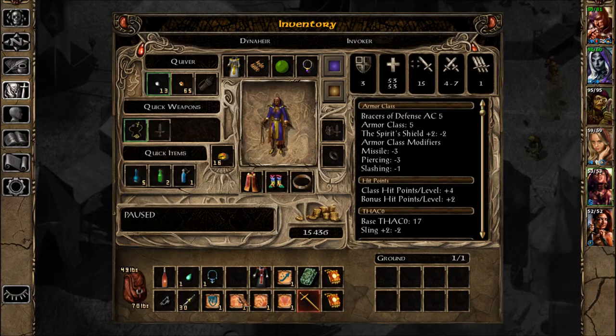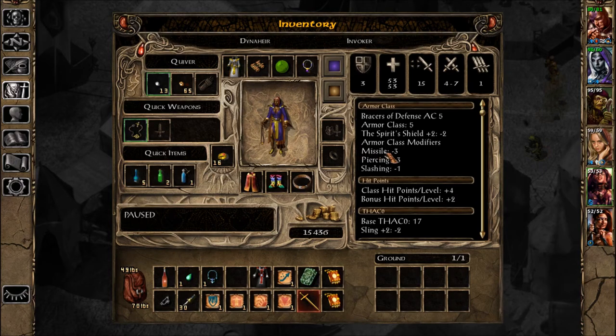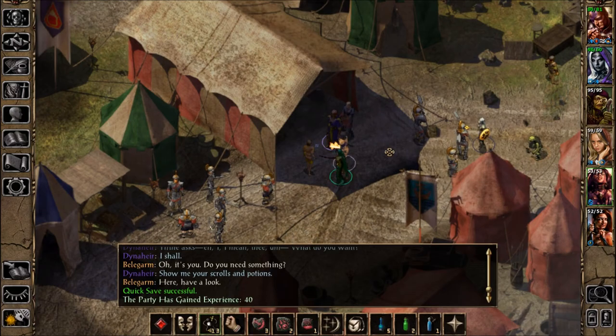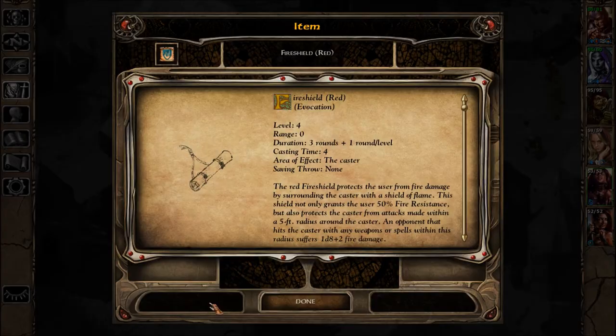Polymorph Other. She... it was green for her. Wait a second — these are Evocation spells. Why can't she learn it?